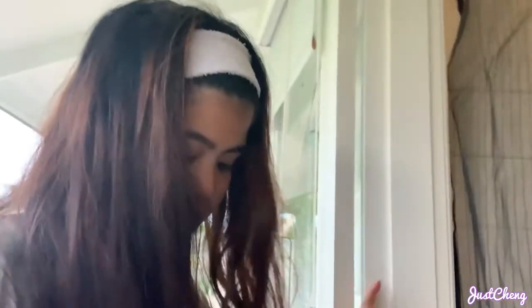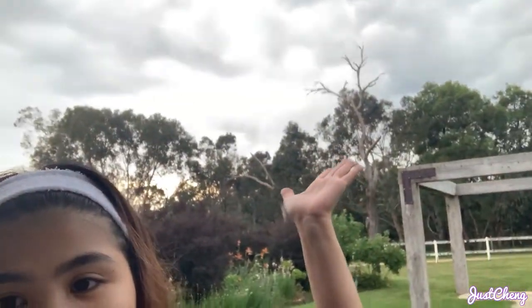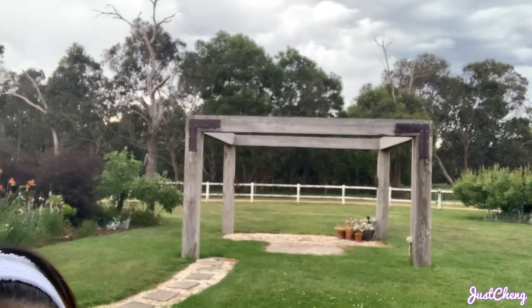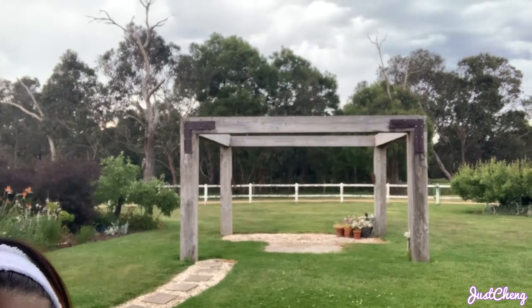I'll start cooking now, guys. I need to change the camera battery — I'm using my phone right now because the battery is low. It's only like 4:50 in the afternoon but it's already super dark outside because it's going to rain. Thunderstorm coming.